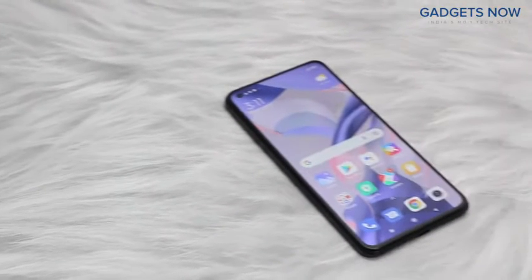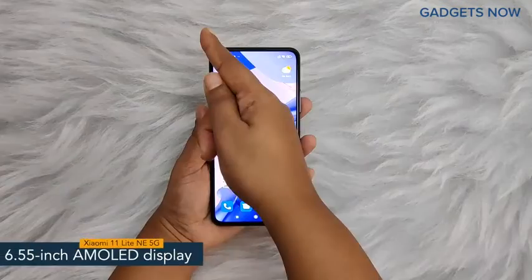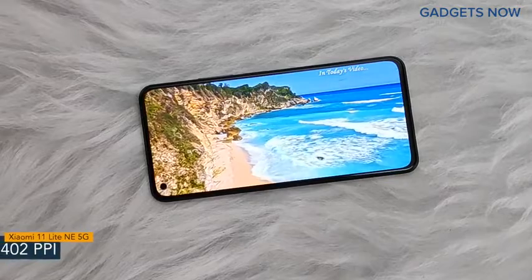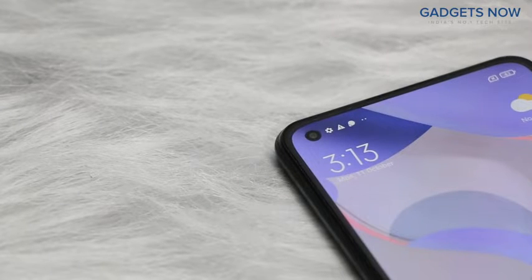Hey guys, today I have with me Xiaomi 11 Lite NE 5G. The smartphone offers a 6.55 inch AMOLED display having a pixel density of 402 ppi and a refresh rate of 90 Hz. Xiaomi 11 Lite NE 5G has a bezel-less punch hole display with Corning Gorilla Glass V5 protection.